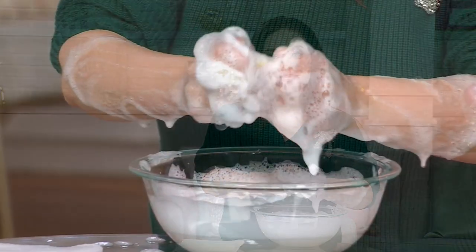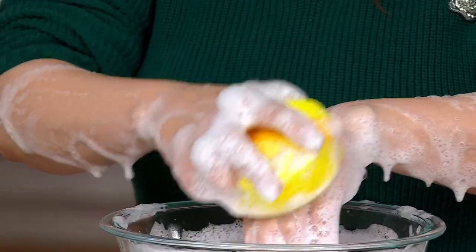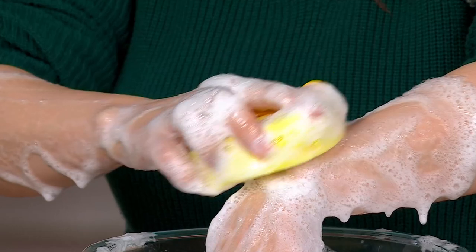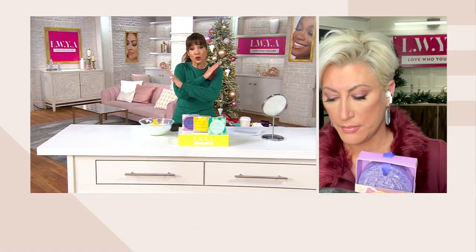A spa experience in a box. And if you're someone who likes to simplify your routine, she's exactly right. Like even the backs of your arms, if you have some dead skin — any place where you're feeling a little dry — it is not scratchy, but it gives you a beautiful exfoliate. No scrub necessary.